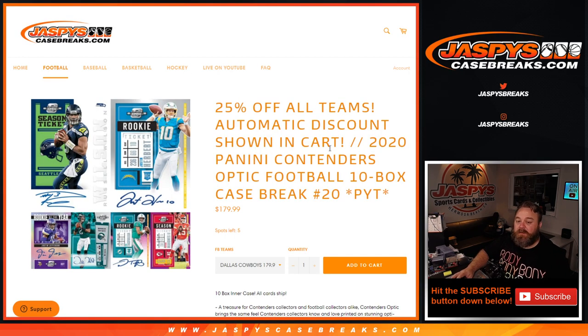And there you go guys, that's the break. So that card's going to go to the Broncos. That was 2020 Panini Contenders Optic Football ten-box case break, pick your team number 20, from JaspysCaseBreaks.com. I'm Sean — thanks for hanging out and I'll see you next time.